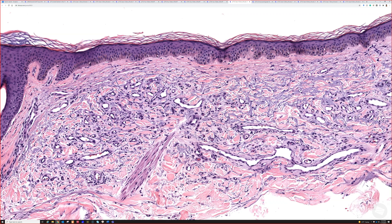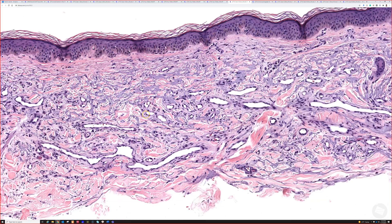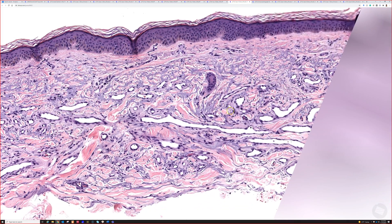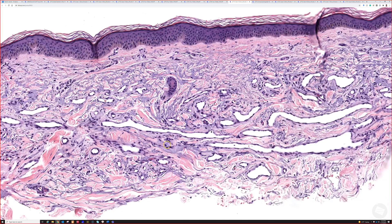The dorsal forearm is a nice site for it. When you see them, they have this really distinct appearance of many ectatic, thin-walled vascular channels embedded in the elastosis.